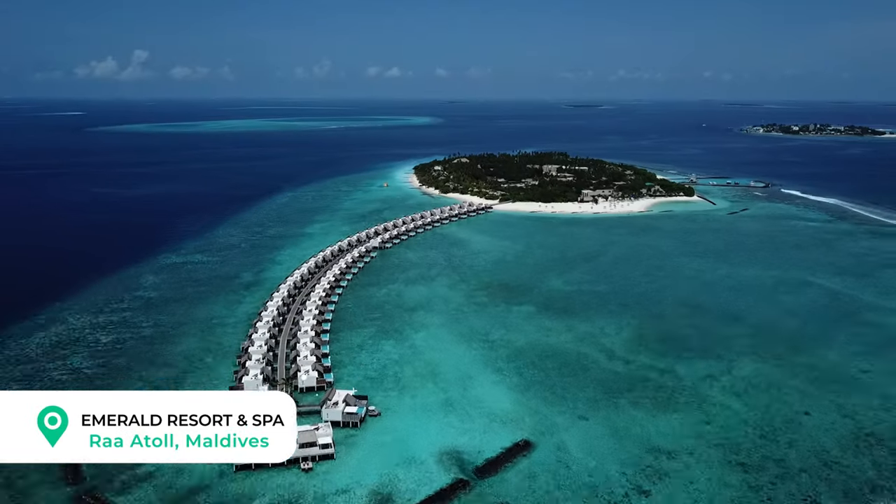We are at the Emerald Resort and Spa here in the Maldives. We've had an amazing five-day stay here and we can't wait to tell you all about the rooms, service, and everything you need to know before you book.